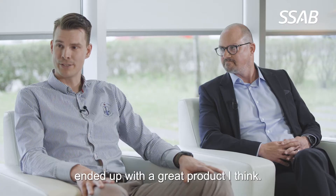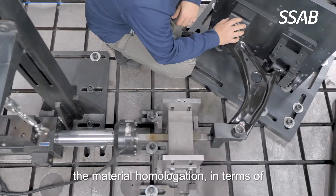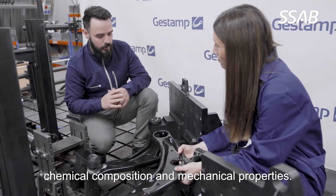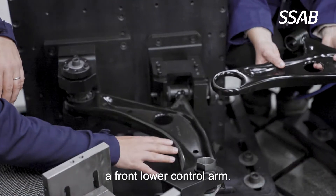In the end, we ended up with a great product. It took the last two years for material homologation in terms of chemical composition and mechanical properties. But at the end, we were able to validate a front lower control arm.